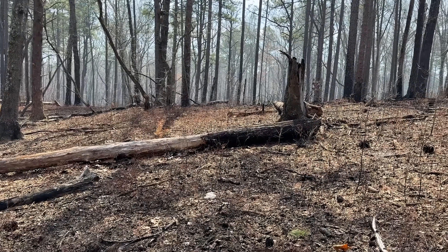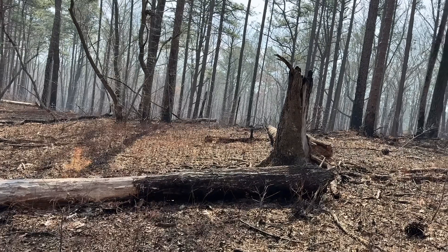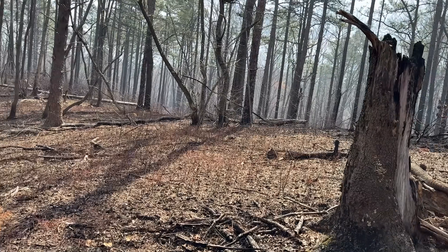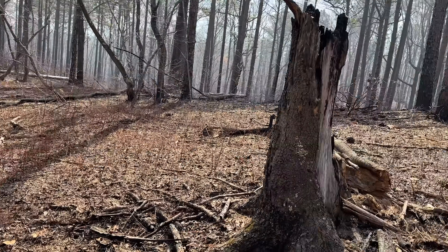We've definitely seen a few things but no more big snakes since the corns. I was hoping we'd see good numbers of larger snakes out basking today.